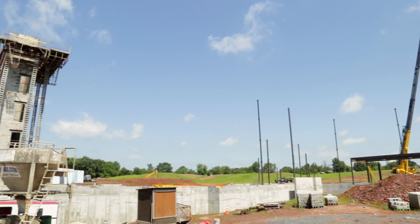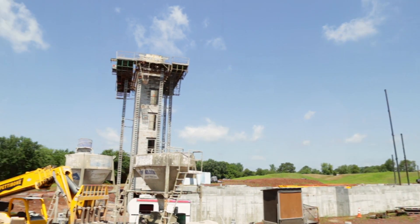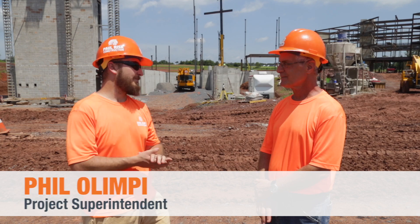So I'm here with Phil Olympi. We're standing in front of Stair Tower 4 and C-Left. There's a lot going on — tell me what's happening here.